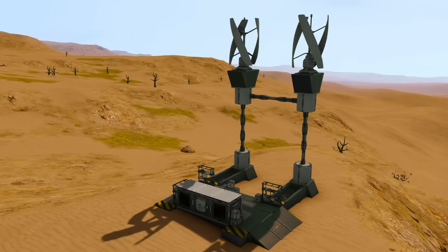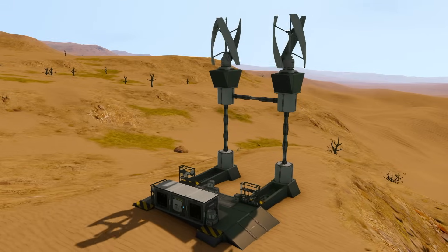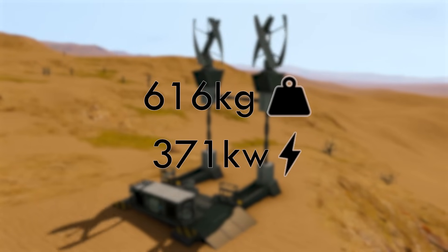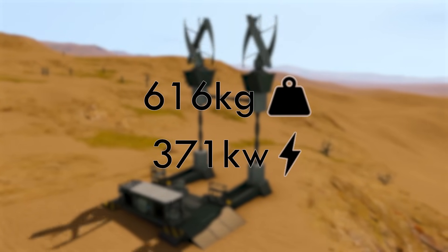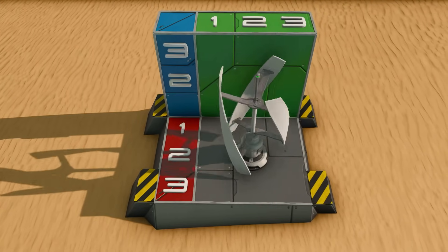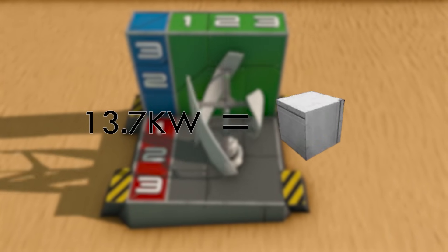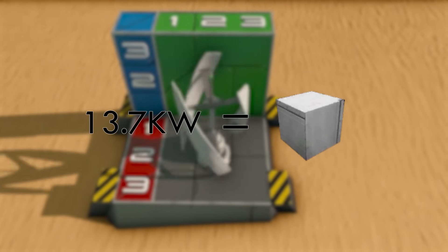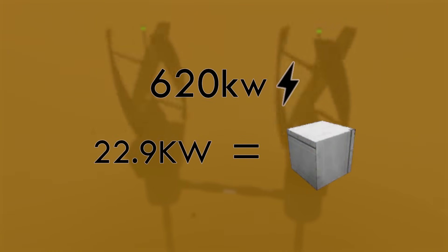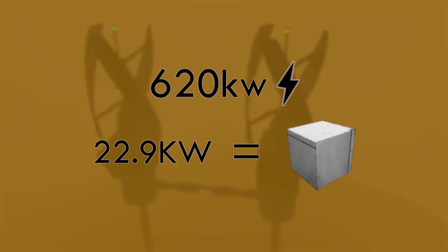Next up is the wind turbine, what most consider to be the de facto winner in passive power generation. A single wind turbine weighs in at 616kg and has a maximum output of 371kW under optimal conditions, all whilst taking up a space of 3x3x3 blocks. This gives it an output of roughly 13.7kW per block of space it uses. However, if the wind turbine is in stormy conditions, the max output can be pushed up to 620kW, which means roughly 22.9kW per block of space it uses.